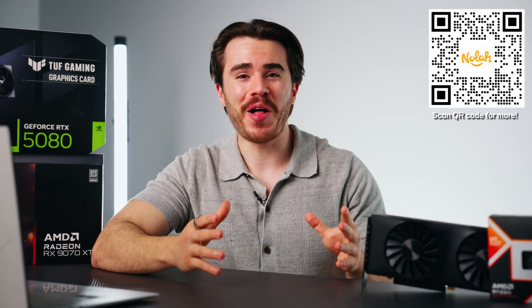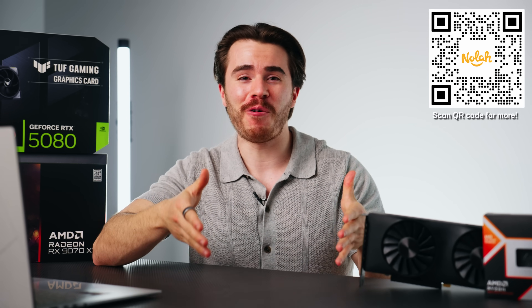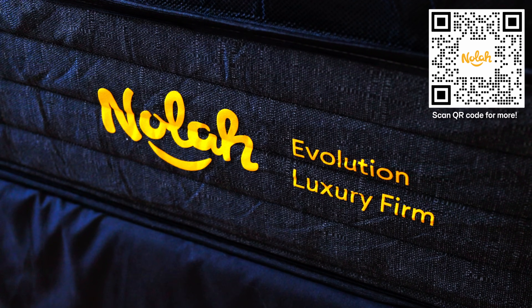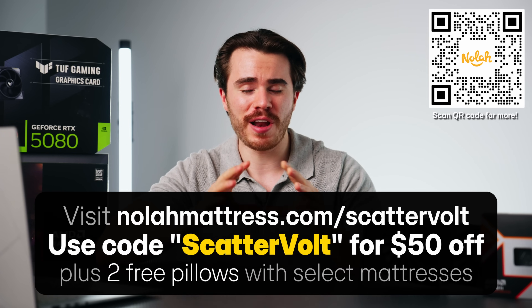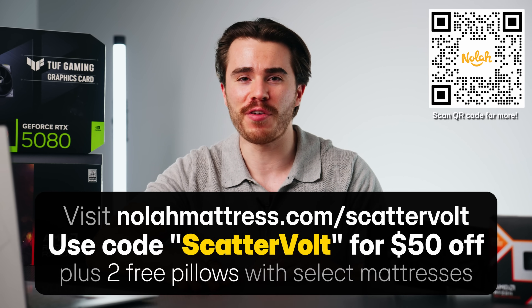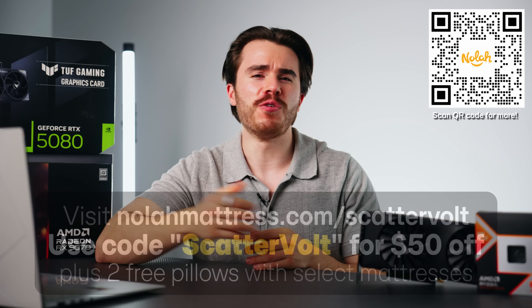If you want to make a worthwhile investment in a high-quality mattress, consider checking one out from NOLA. I've got a link in the description and a code on screen where you can get a discount on any of their mattresses. Thank you to NOLA for sponsoring this video.